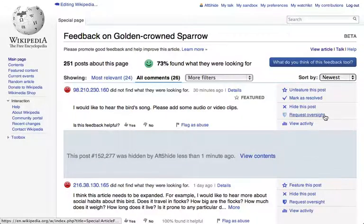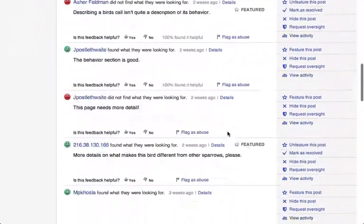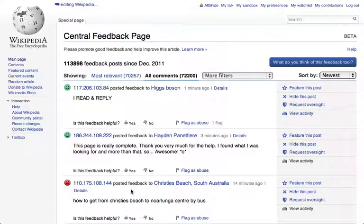Monitors can also request oversight if they believe that a comment should be permanently removed. If you would like to see all comments from all across Wikipedia, scroll to the bottom of any page and click here to go to the central feedback page, where editors can quickly separate good and bad feedback all in one place.